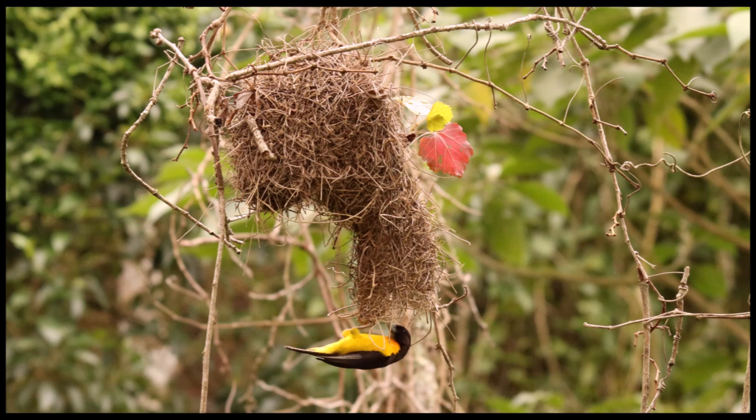The entrance tunnel is about 10 cm long and it is also at an angle of about 25 degrees. It is not vertical like the spectacled weaver nest tunnel.